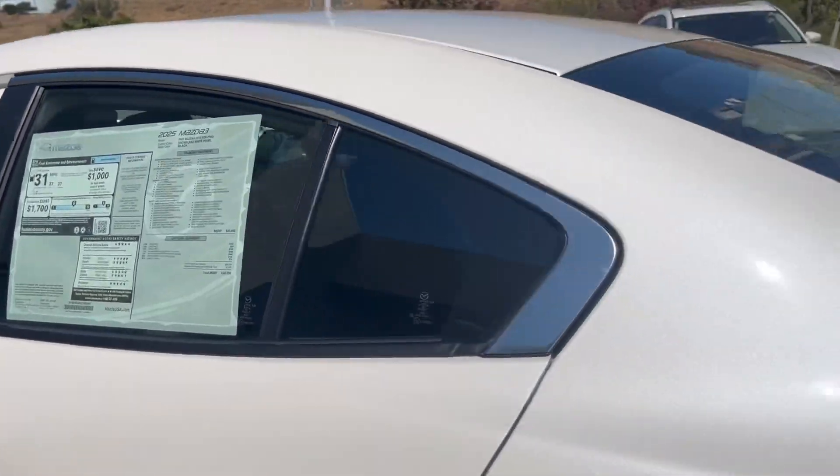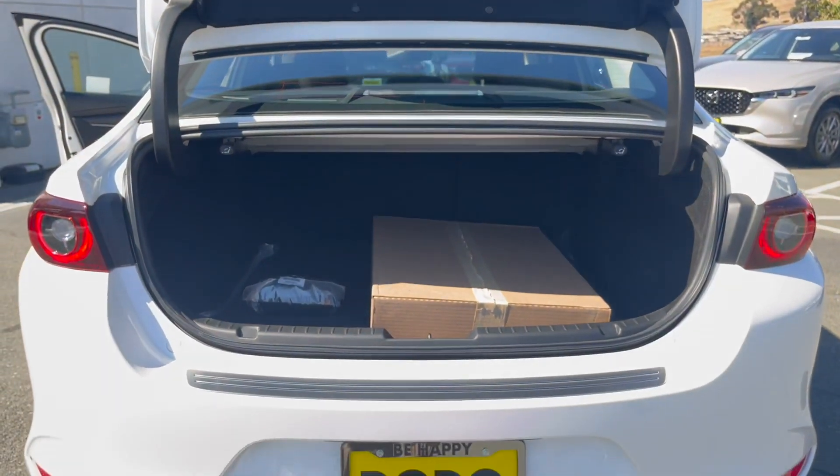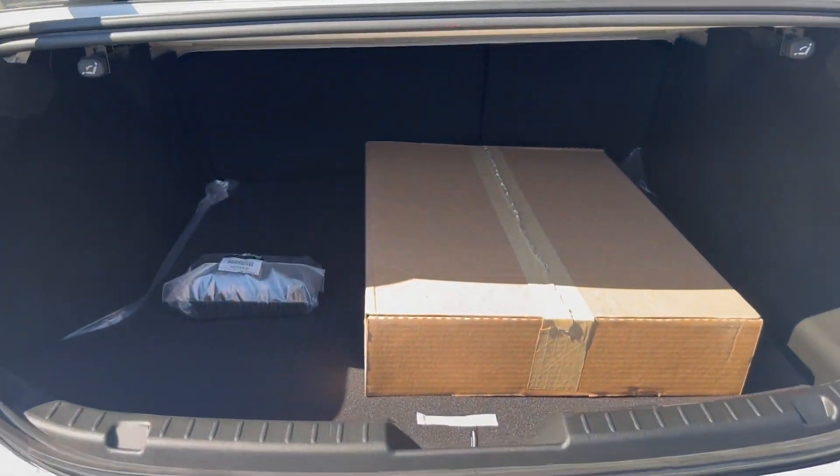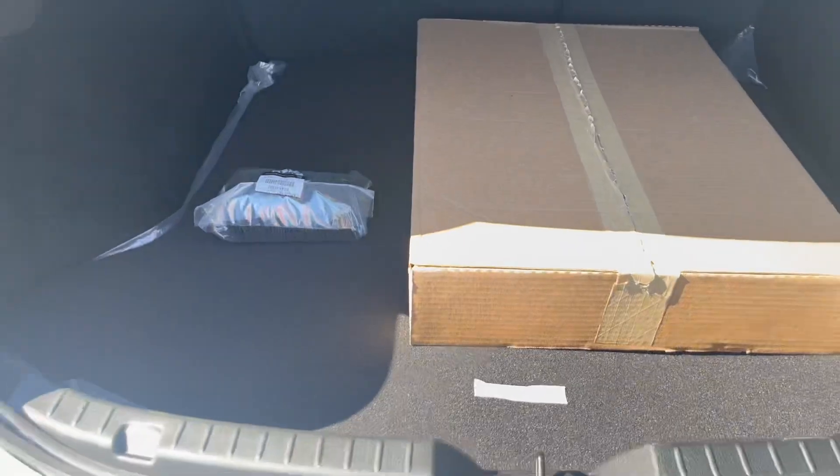Five-star crash rating and great fuel economy. This is missing the trunk release on the Mazda logo, but you get the 60/40 split and a reasonable amount of trunk space in this compact sedan. You get a cargo mat, another cargo tray, and your temporary spare tire.